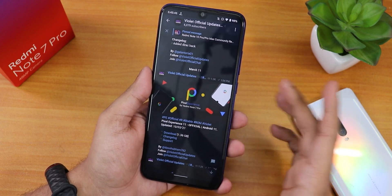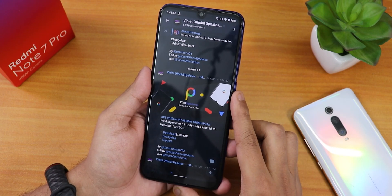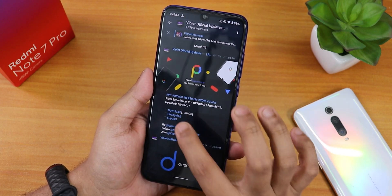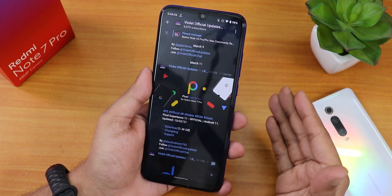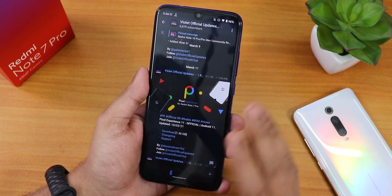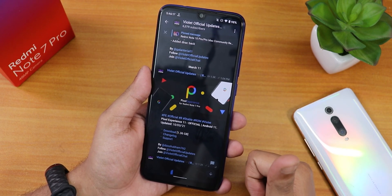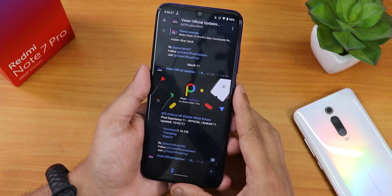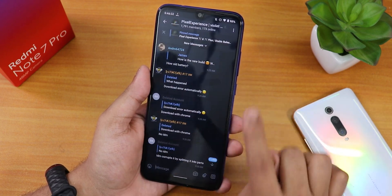This is the build — you'll find it on the latest Telegram of the Violet Official Updates channel. This is the 10th March 2021 build, download size about 1.36 GB with changelog included. I flashed the Pixel Experience Plus version. You can also try the normal Pixel Experience version which has no customization, but I prefer a little customization. Both versions are available on the website with links in the description, and both include GApps.